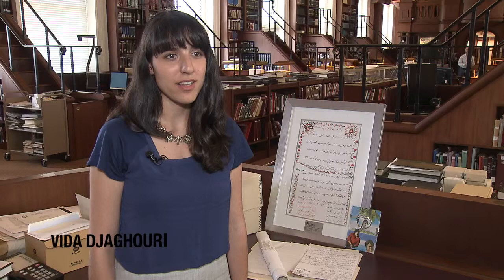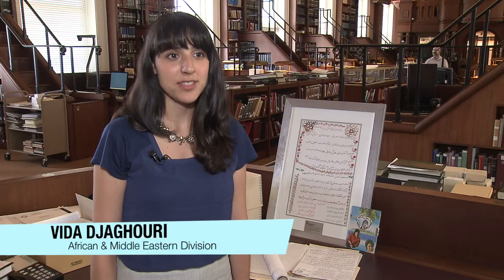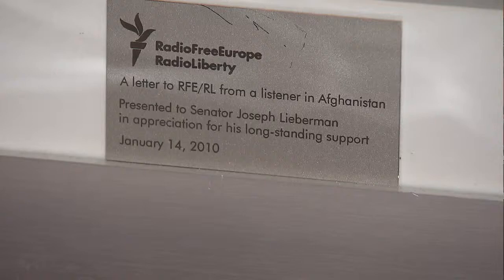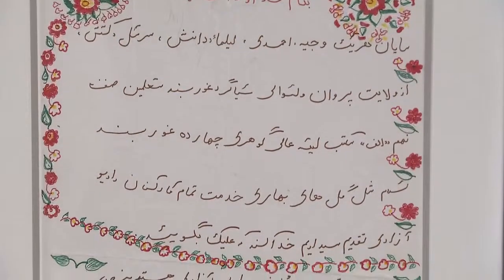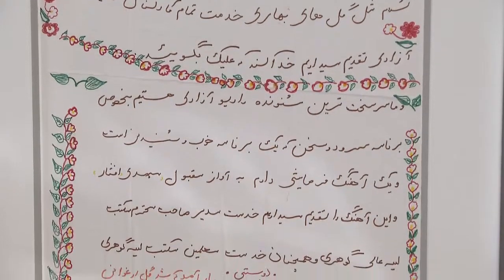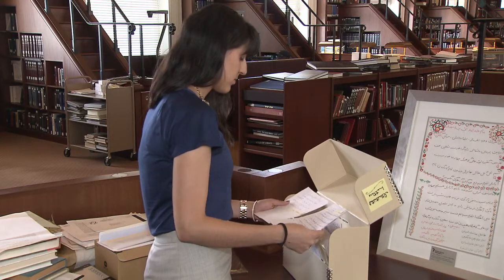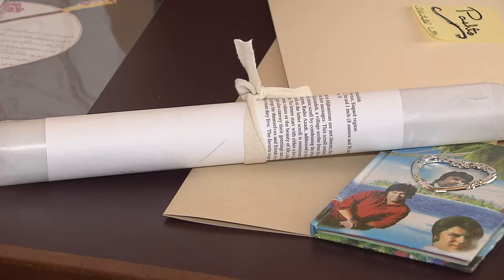I'm working on Letters from Afghanistan in the African and Middle Eastern Division. Letters from Afghanistan is a collection of thousands of letters from Radio Azadi, which is the Afghan branch of Radio Free Europe. These letters are just from regular civilians. They talk about a wide range of topics, ranging from things as serious as terrorism, corruption, war, and infrastructure problems, to things as mundane as song requests or dedications.